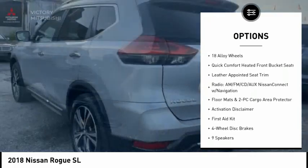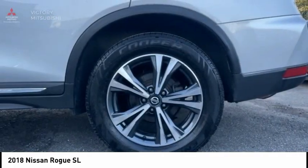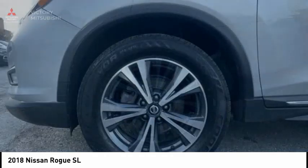Remote keyless entry, fog lights, speed control, 4-wheel disc brakes, rear window defroster. Come take a test drive today.